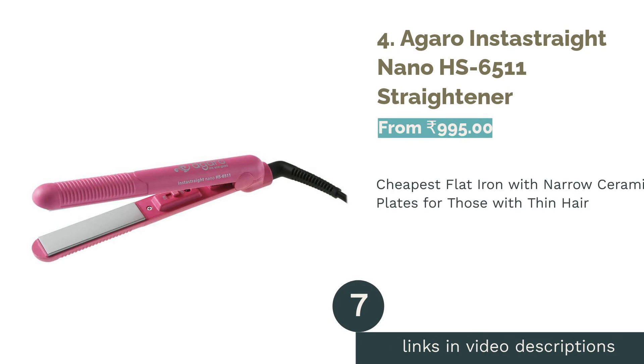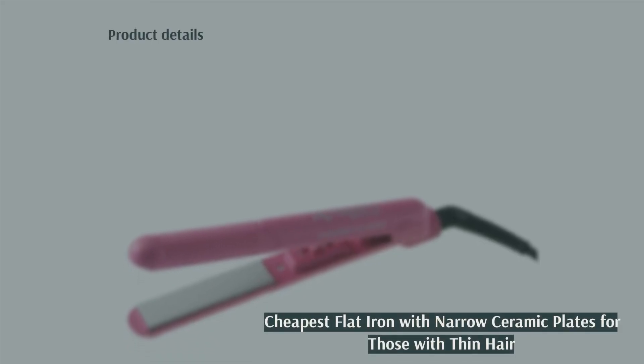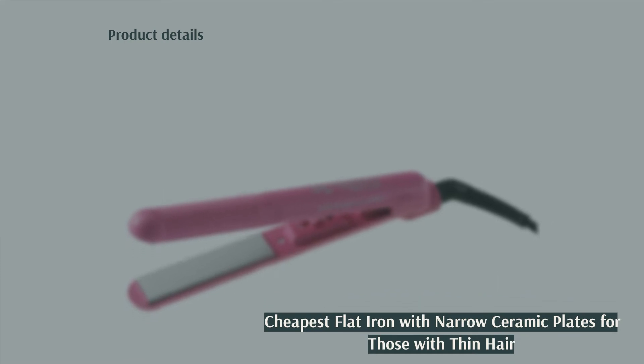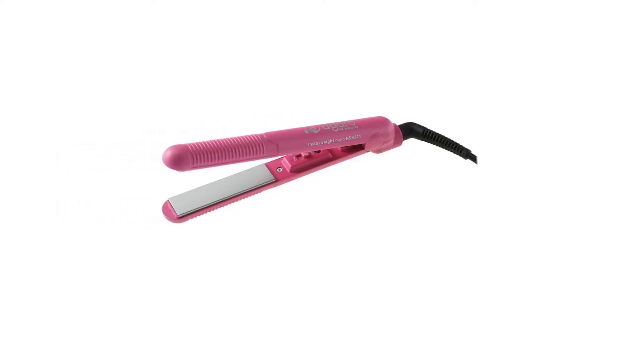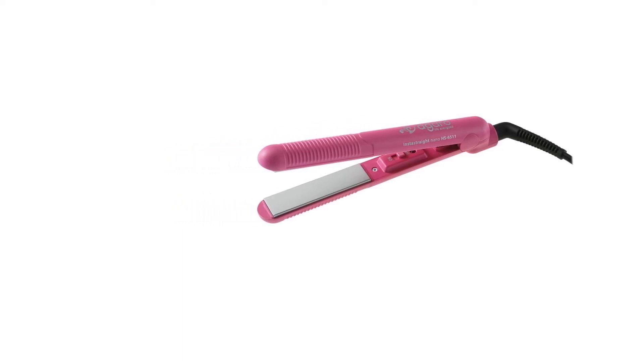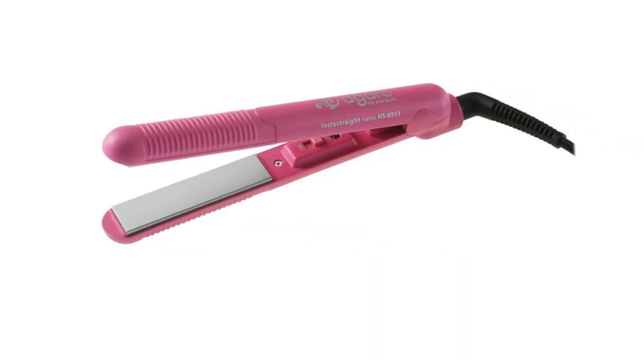The next product is number 4: the Aegaro Insta Straight Nano HS6511 Straightener. This is the cheapest hair straightener on the list, and despite that, it comes with a 2-year warranty. It is recommended for those with thin hair that isn't too curly, as it has narrow ceramic plates which are better suited for this type of hair. It is compact and lightweight, which makes it a great option to travel with as well.